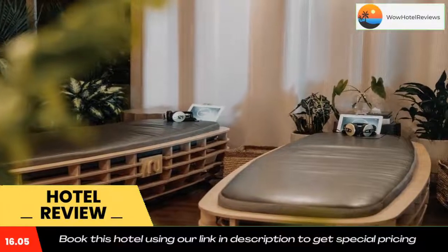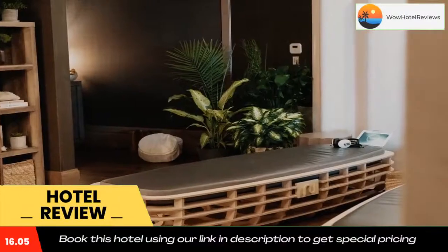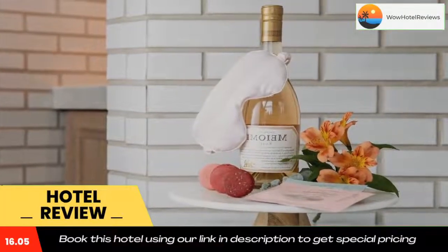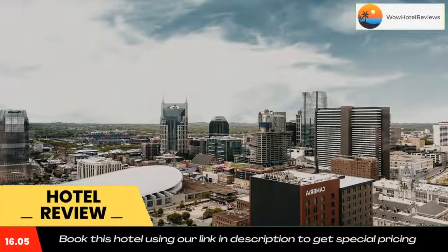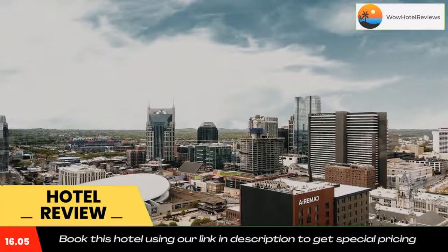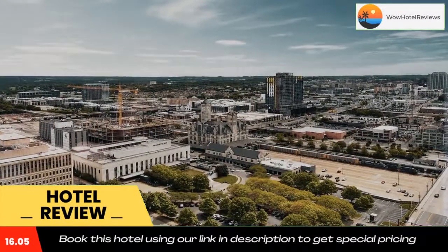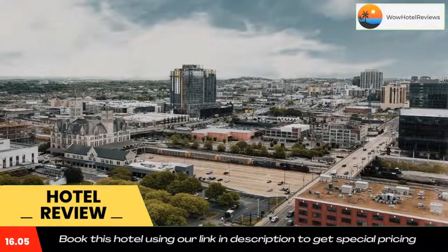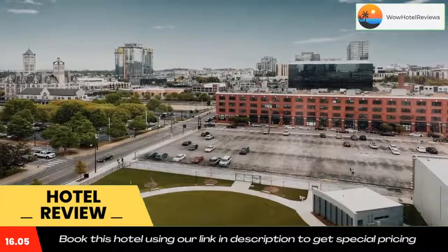Tootsie's Orchid Lounge is a six-minute walk from the accommodations. Lower Broadway, the Gulch, and Ryman Auditorium are all less than a 10-minute drive from JW Marriott Nashville. The nearest airport is Nashville International Airport, 6.2 miles from this hotel. Use our link in the description to get a special discount on this hotel. Don't forget to like and subscribe to our channel.